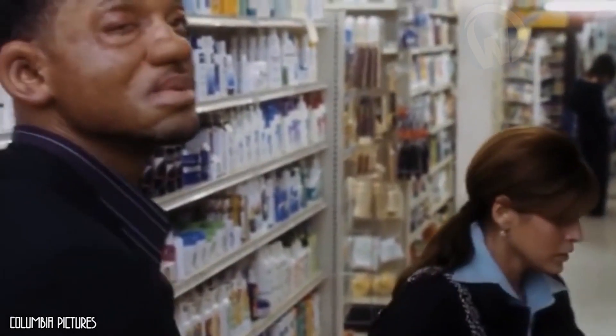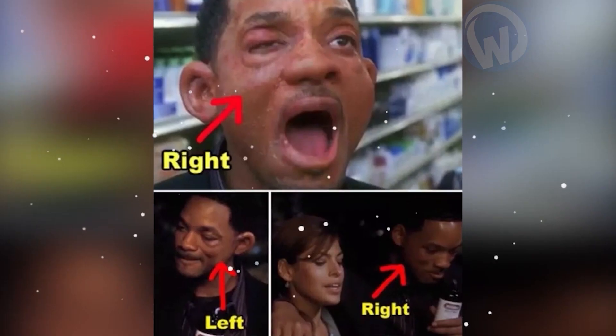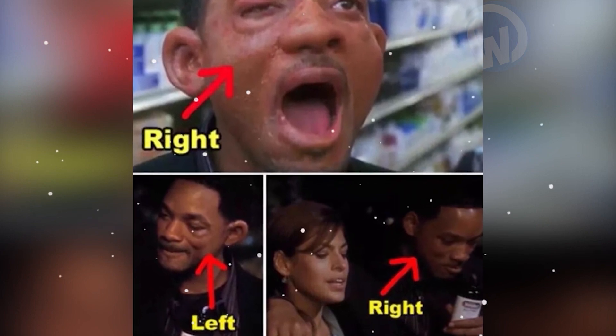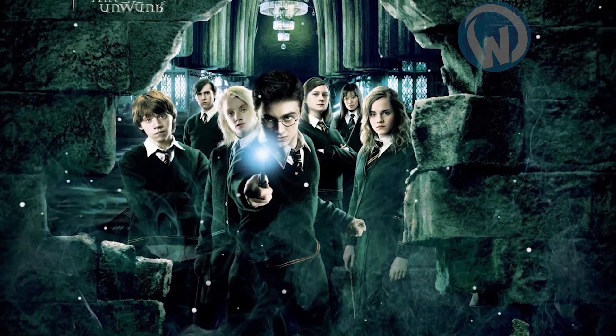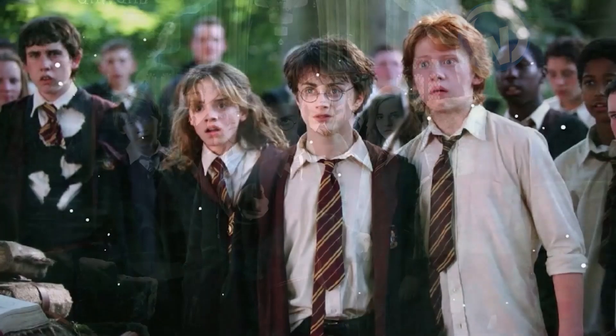In one of the funniest scenes of the movie, the character played by Will Smith has a violent allergic reaction, which makes him swell up on the right side of his face. Except that just a little later in the film, the allergic swelling moves to the left side of the actor's face.